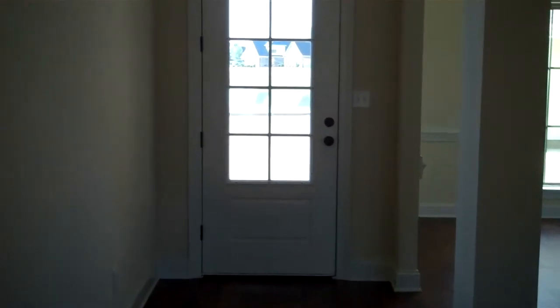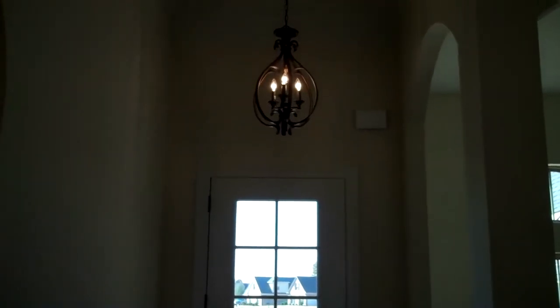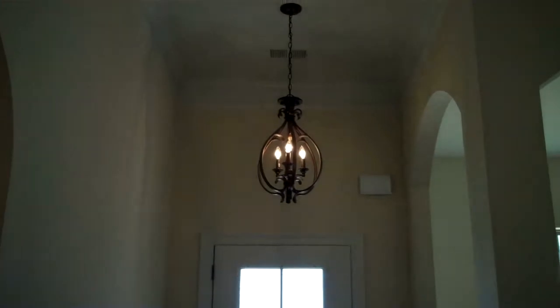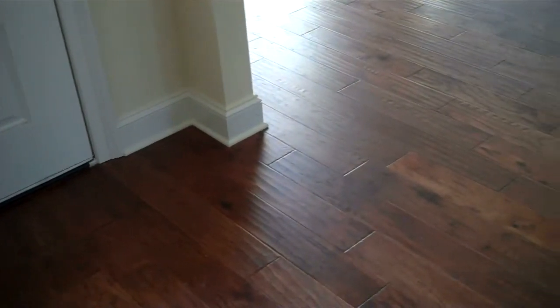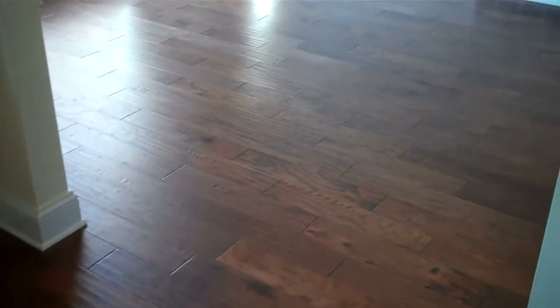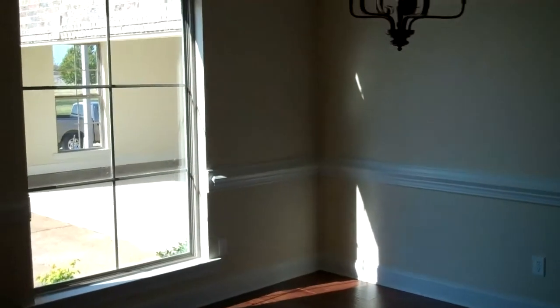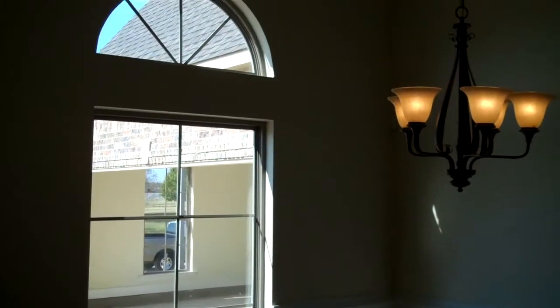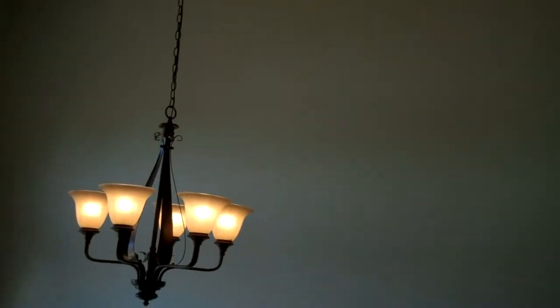The entry welcomes you in style with this beautiful 10-panel door, high ceilings leading up to a gorgeous light fixture, crown molding, and beautiful hardwood floors throughout. The entry leads into the dining room, featuring a double oval window, high ceilings, and a great light fixture.